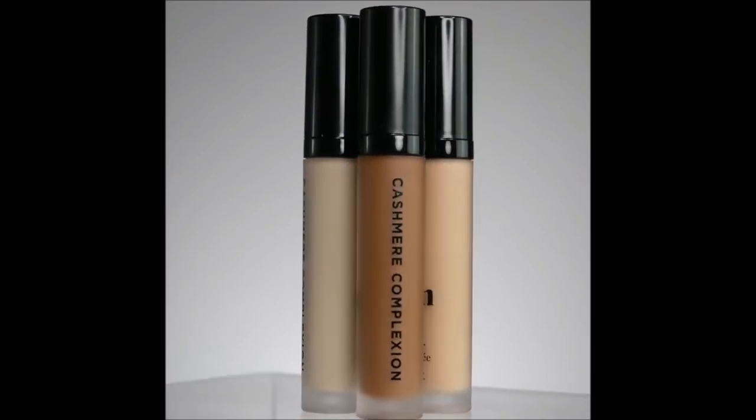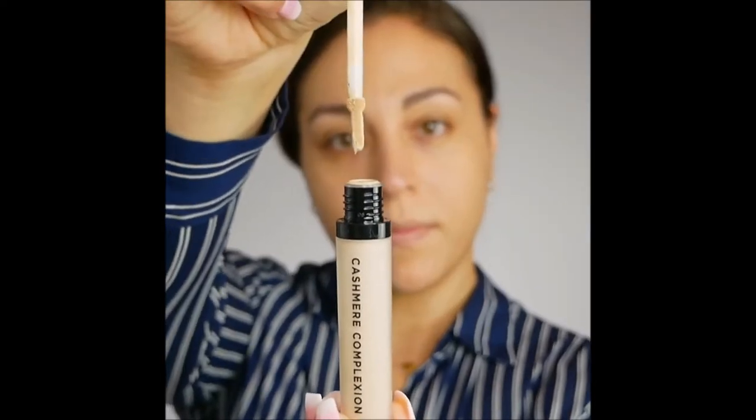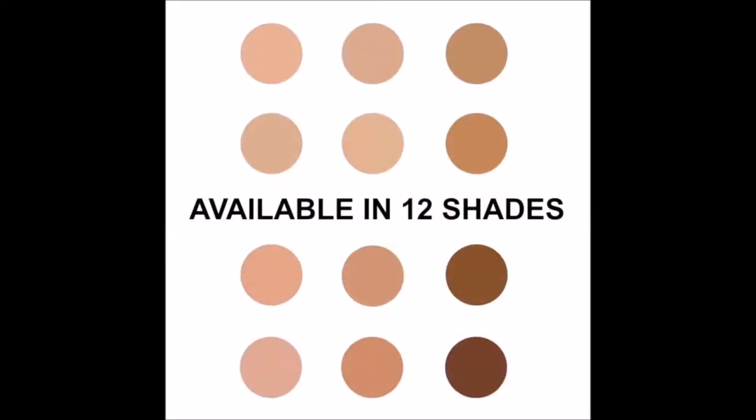Let's talk about our Cashmere Complexion Concealer, which evens skin tone as it blurs pores and lines. Barley extracts and vitamin E soothe skin and provide antioxidant benefits, and it comes in 12 full coverage shades.